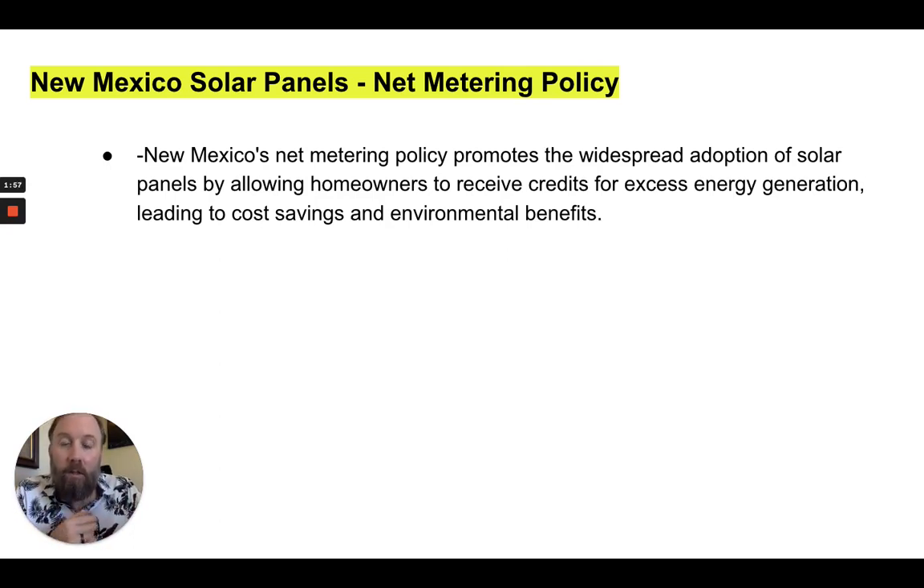If you're looking to get more specifics on the different policies, there's one-to-one net metering, which is basically where whatever rate you can buy electricity from them, you can also sell it back to them. I believe they have a monthly true-up. Some utility companies have an annual true-up, where the credits are paid out either at the end of the month or at the end of the year. Those are details you can easily get from your electric company just by calling and speaking to the right person.